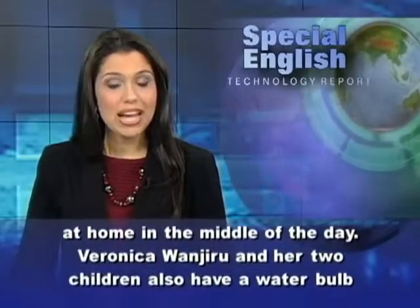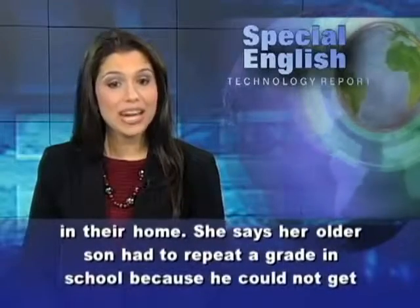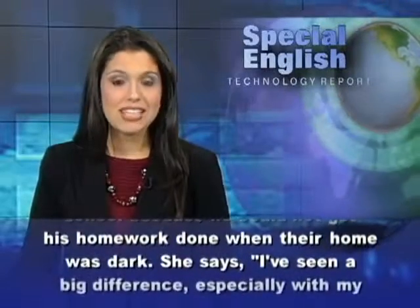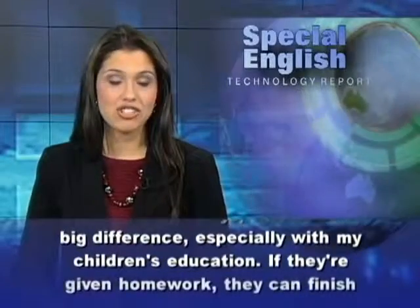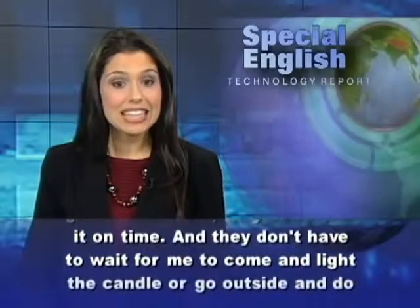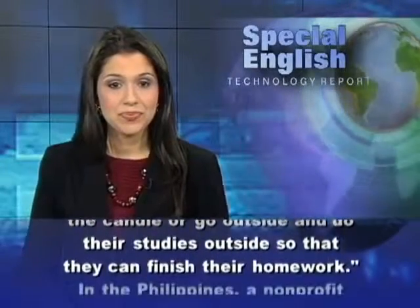Veronica Wanjiru and her two children also have a water bulb in their home. She says her older son had to repeat a grade in school because he could not get his homework done when their home was dark. She says, 'I've seen a big difference, especially with my children's education. If they're given homework, they can finish it on time, and they don't have to wait for me to light the candle or go outside to do their studies.'